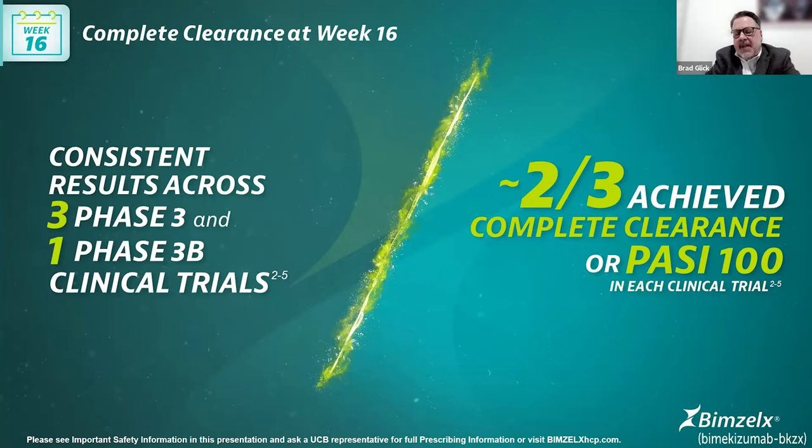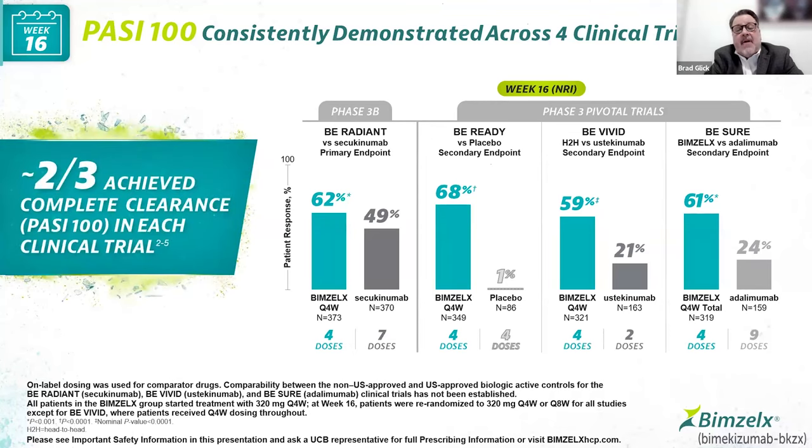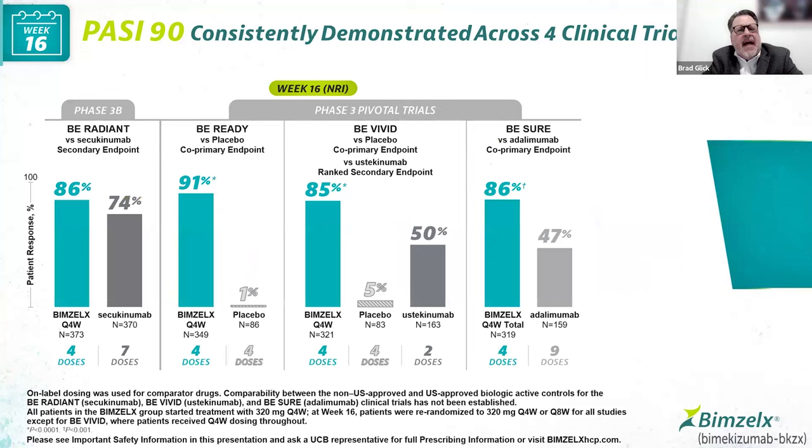About two-thirds overall achieve complete clearance or PASI-100 in each one of these clinical trials at week 16. Looking at those blue bars from left to right, between 59% and 68% of subjects across all four clinical trials achieved clear skin by PASI-100. We see wide deltas between the treatment group and comparators — a delta of 67% in the Be Ready trial versus placebo, and wide deltas in comparative trials versus ustekinumab and adalimumab.